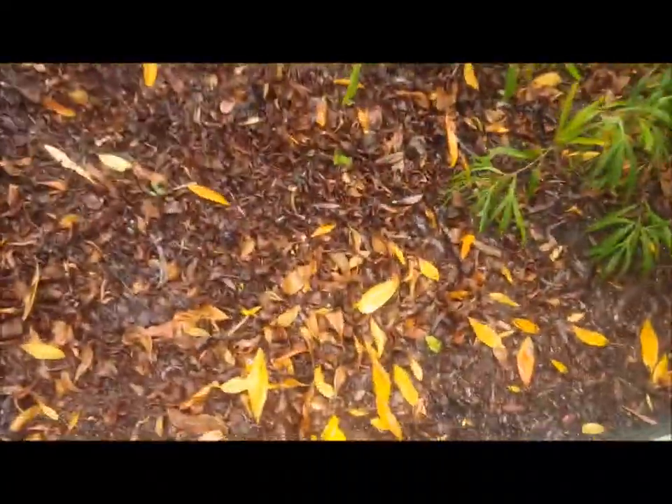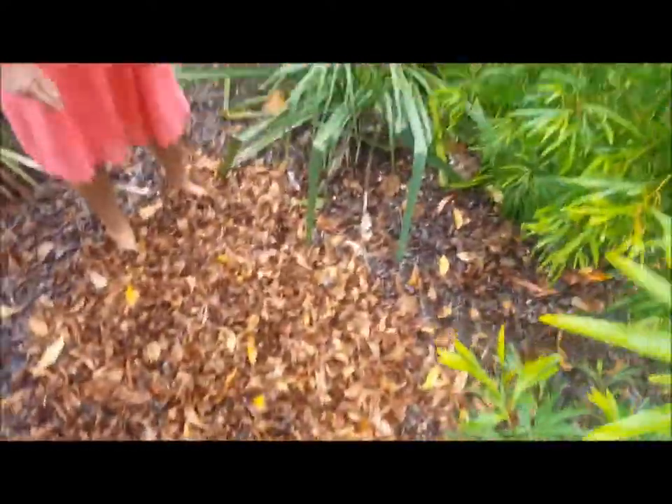I love mulch. As you can see, I make so much mulch I bag it up and give it to my garden clients — there's just so much of it I give it away.